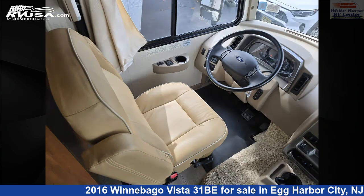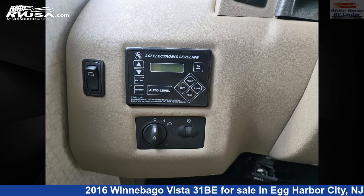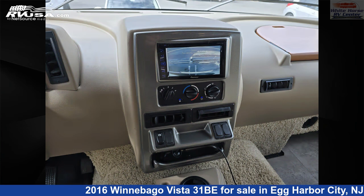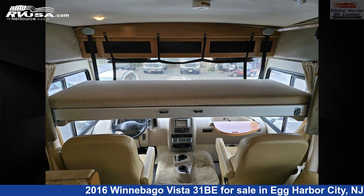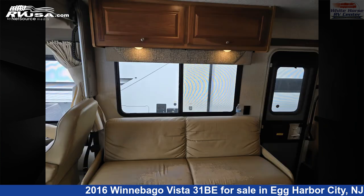This used Winnebago is 31 feet 11 inches in length and features Sleeps 8, Smoke Detector, DVD Player, Slide Out, Auxiliary Battery, External Shower, Awning, Leveling Jacks, LP Detector, Stovetop Burner, and Air Conditioning.